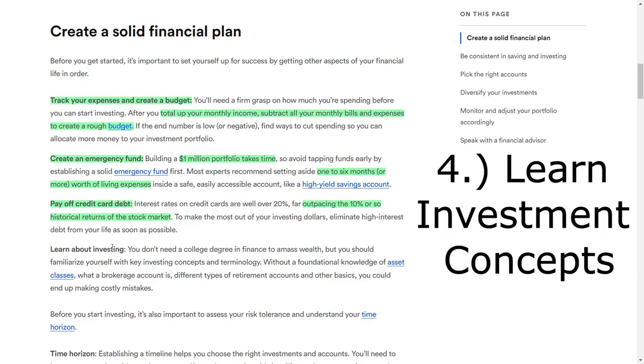Once you've taken care of these financial fundamentals, it's time to educate yourself on investing. You don't need a finance degree to build wealth, but having a basic understanding of key investment concepts and terminology can help you avoid costly mistakes. Familiarize yourself with different asset classes, the purpose of brokerage accounts, and the various types of retirement accounts available. As you gain knowledge, you'll be better equipped to make informed investment decisions.